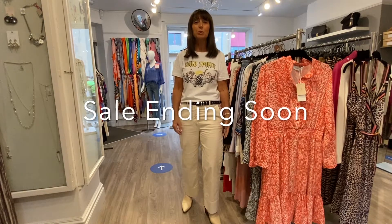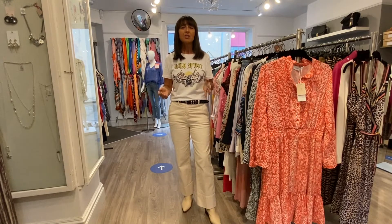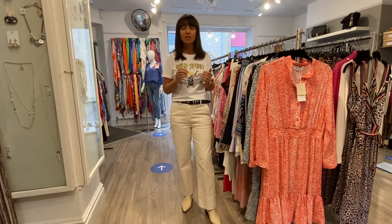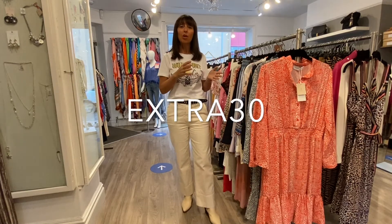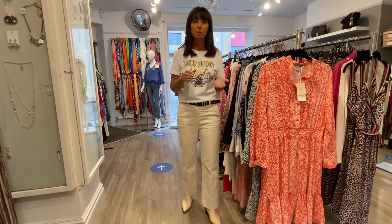We're coming to the end of the sale, girls, because we're getting all of our new autumn stock coming through now. So we're going to be applying an extra 30% onto the sale price. You'll have a code that you can use — I'm sure that is now flashing up on screen. If you're online, you will apply that code. If you come in store, we'll apply it for you automatically.